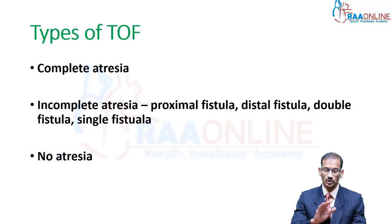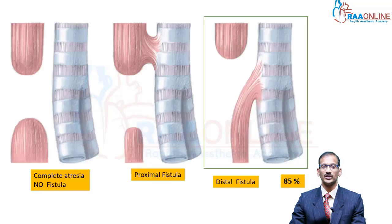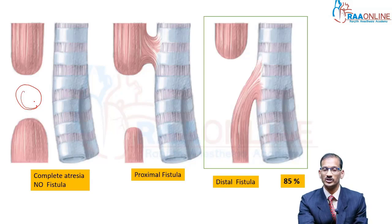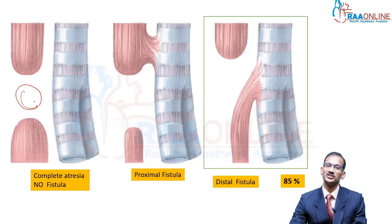I will show the diagrams accordingly. In this picture you can see the trachea, the proximal end of the esophagus toward the mouth, and the distal end — there is a big gap here. This is basically a complete atresia, which means there is no communication between the upper and lower end of the esophagus, nor is there a fistula between the trachea and the esophagus. This is one presentation.